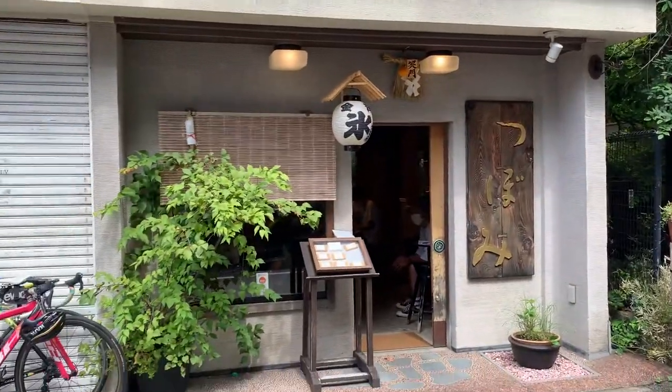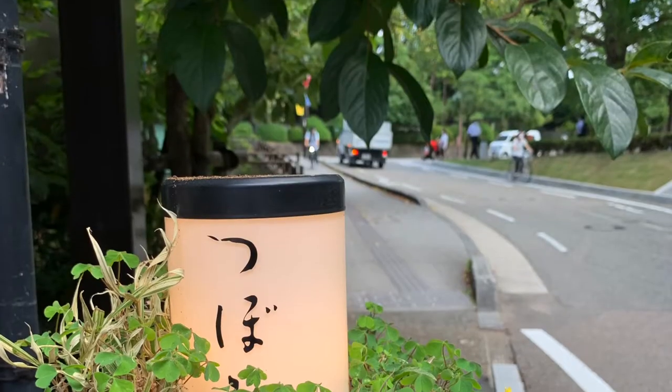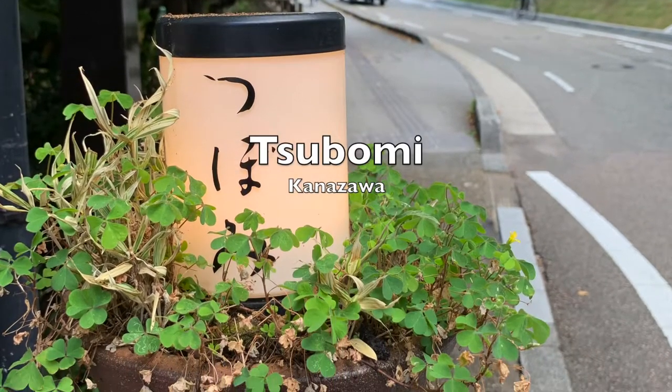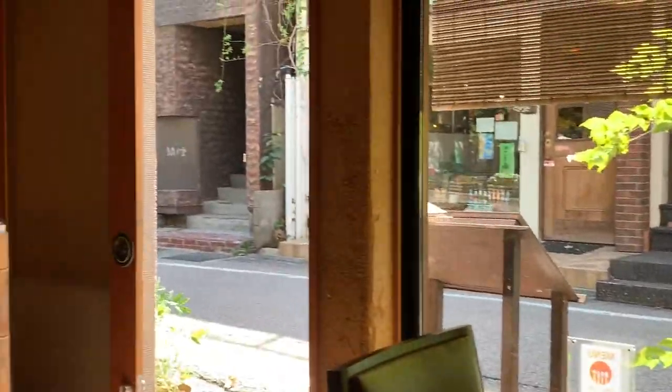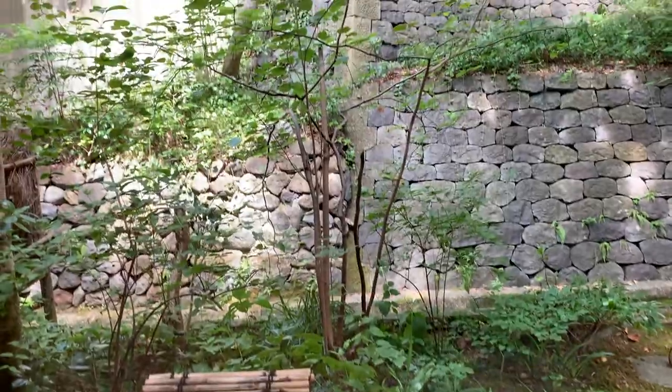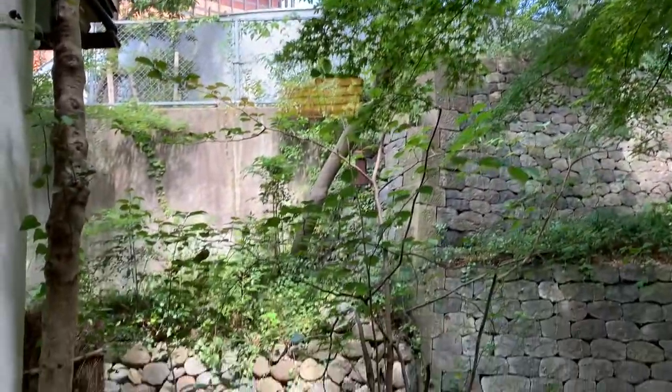Today we are going to check out a delicious traditional Japanese dessert place in Kanazawa called Tsubomi. This is a lovely dessert place with a lot of trees surrounding the cafe. There are several museums nearby, so this is a great place to come after you visit the museums.